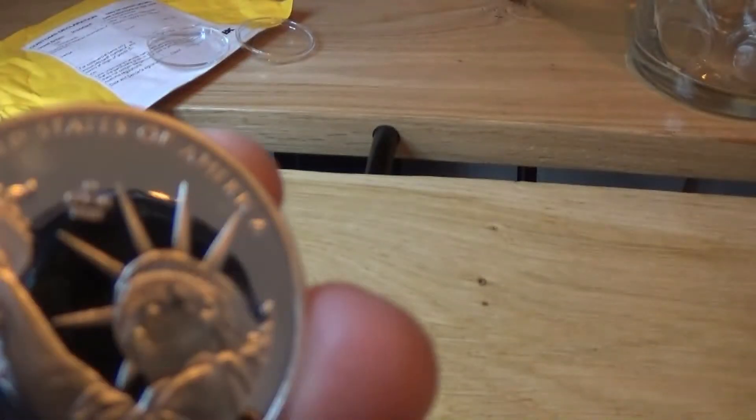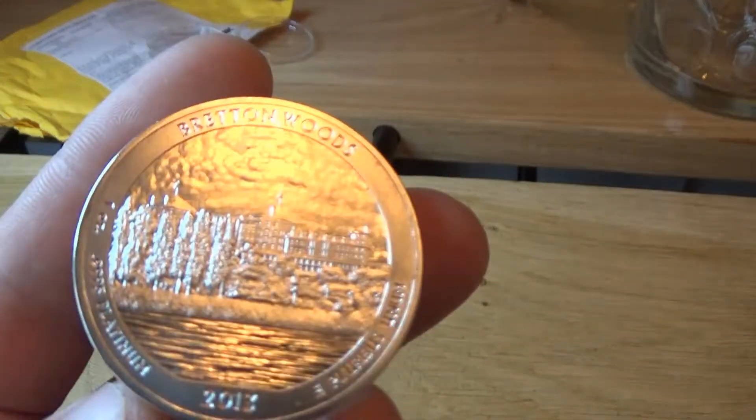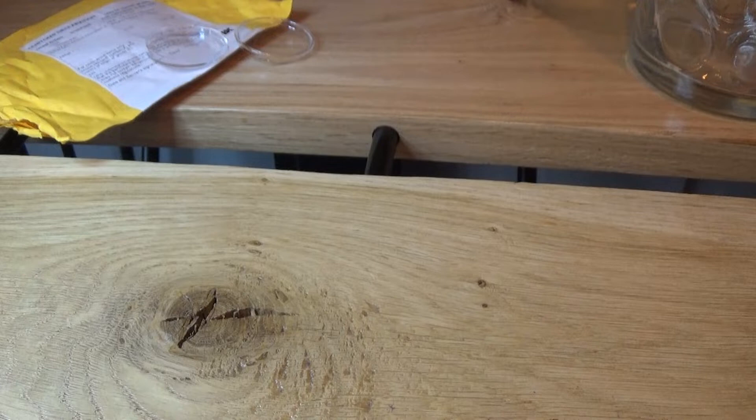Make sure that says there — oh yeah, "In God We Trust" — that says there. On the other side we have 2013 and what does it say? Bretton Woods, 2013, 0.9995 platinum, 1 oz.